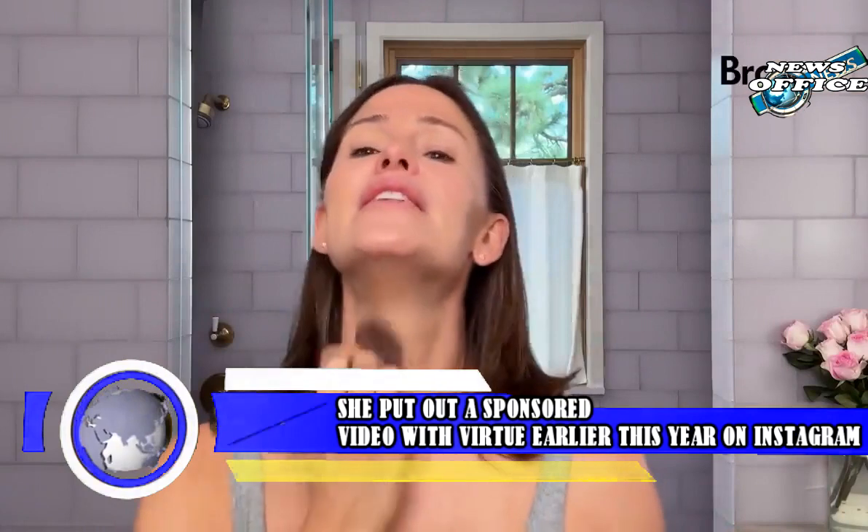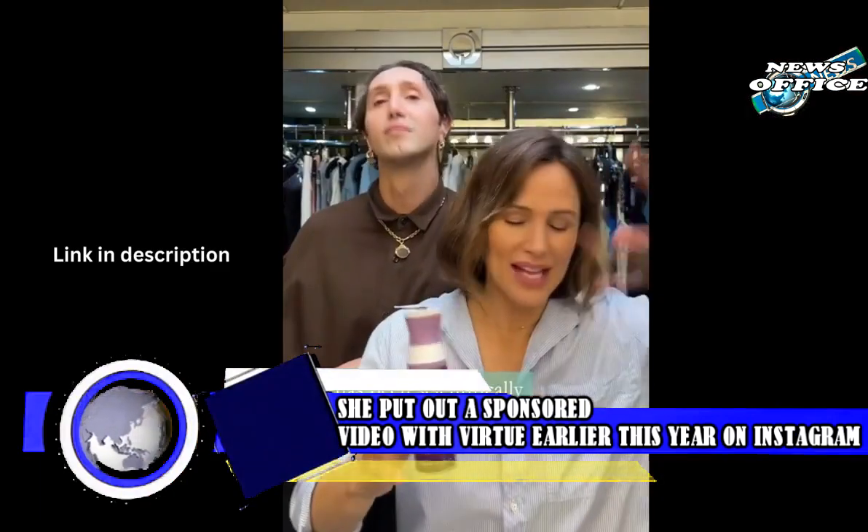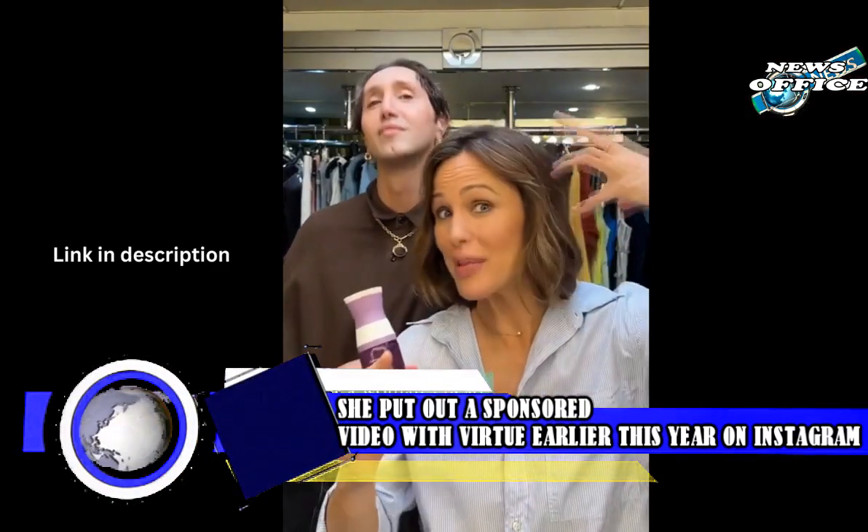"I'm here to share with you a secret weapon that you don't even know you need, especially if you like to let your hair air dry," she said in the video.